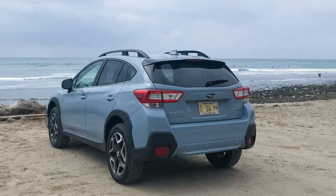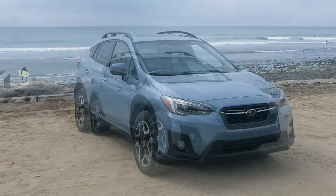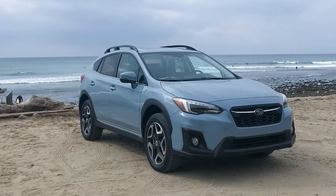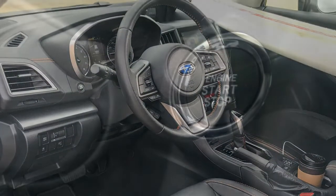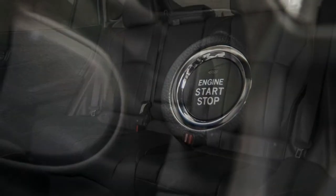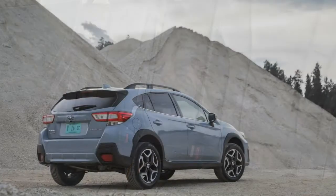Thus, despite being only 175.8 inches in total length, the Crosstrek can swallow up a longboard while leaving room for a second occupant — whether your mate, surf buddies, or a random guy you're paying in beer to take pictures of you surfing. By contrast, my 9'4" board refused to fit inside our long-term Mazda CX-5 regardless of what I did with the seats.